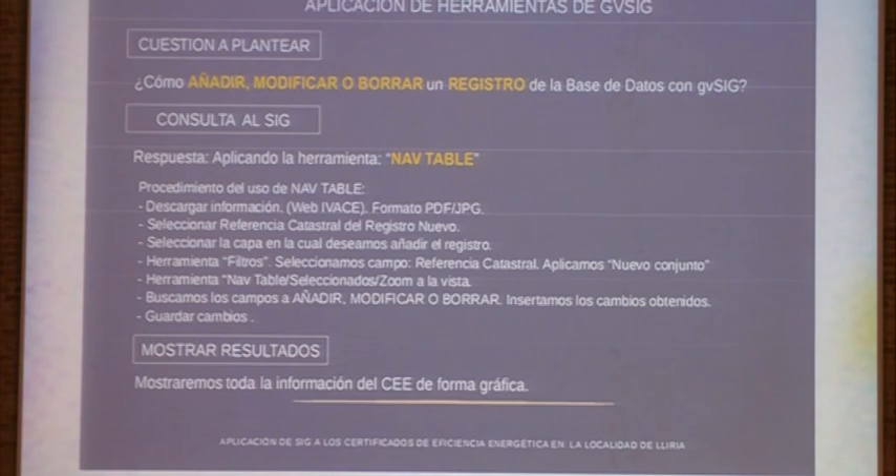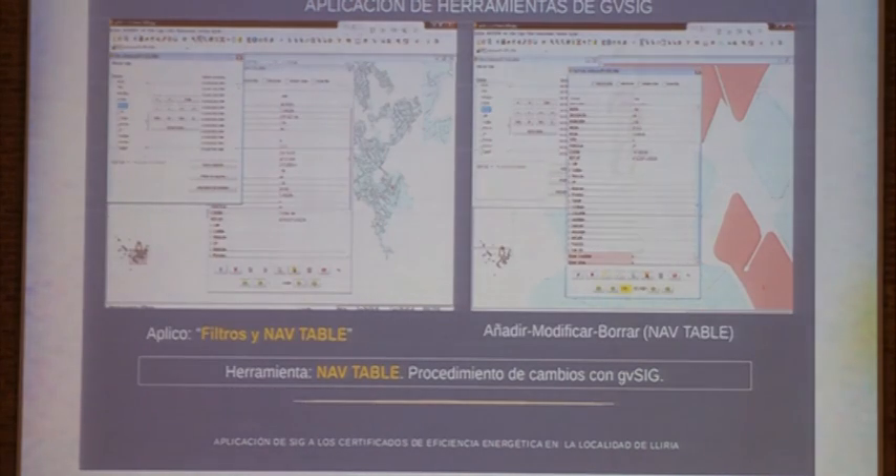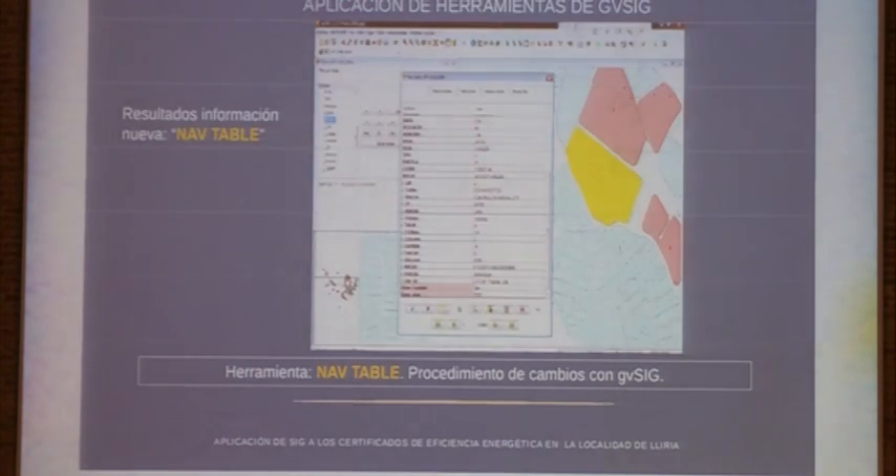Certificates have to be updated. With GVSIG, we could update the database and modify it in case another certificate is issued or the qualification of the site changes. The way of doing that is using GVSIG as a tool: through the label of certificates, we could filter using the cadastre reference, open the tool, and add any information inside the fields of that plot.